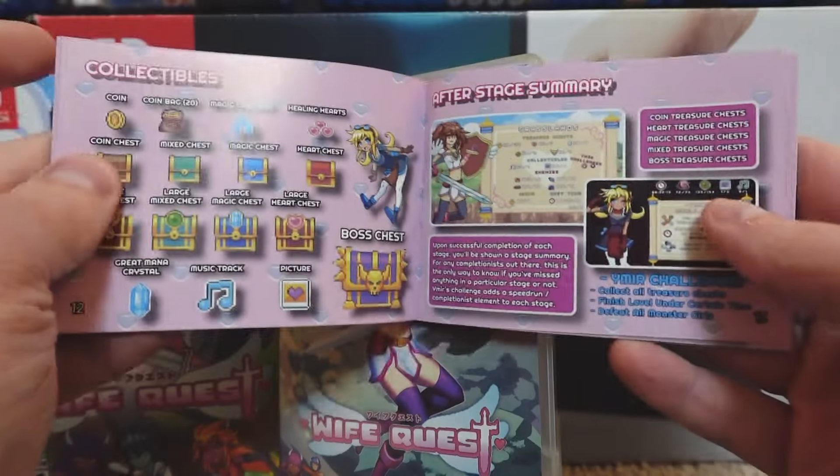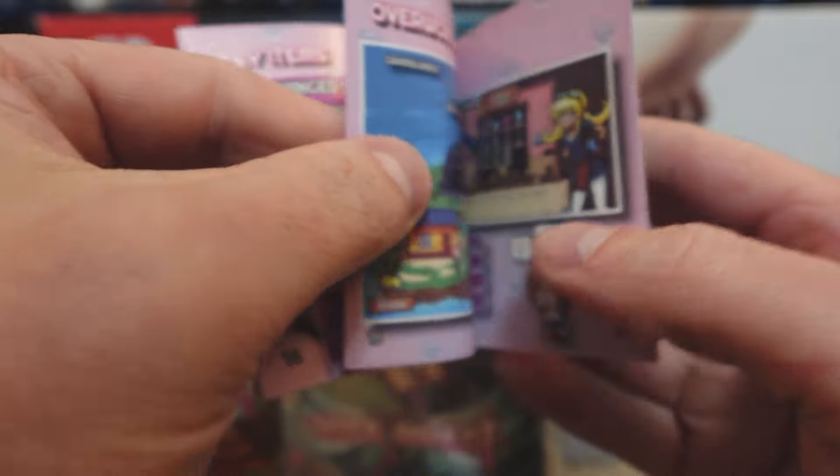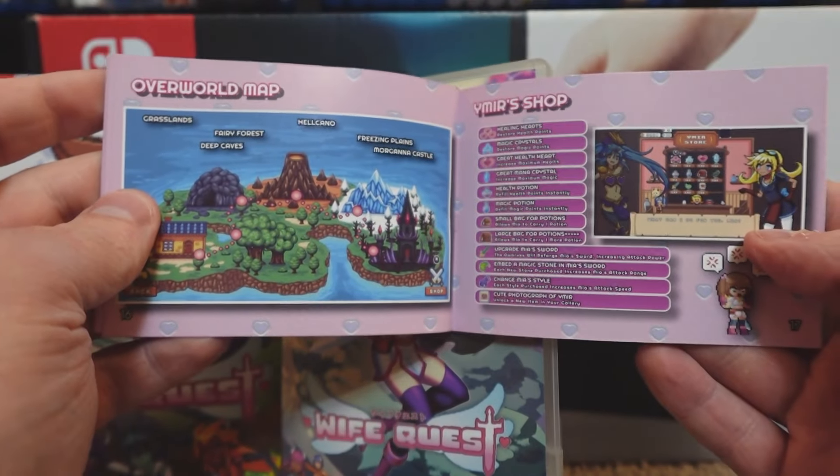Lots of fun artwork, and it's pretty hefty — just really nice. Not just a basic one-page with the controls; there's actually a lot of information.